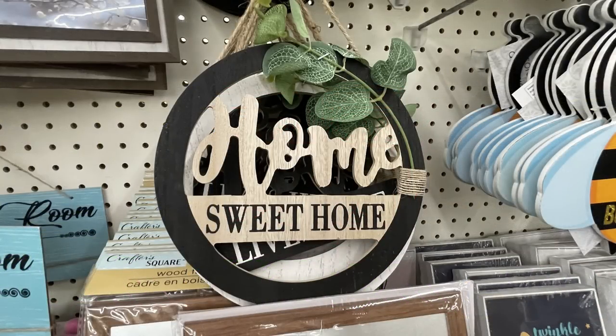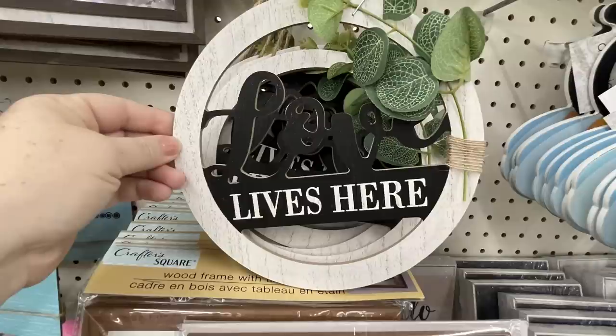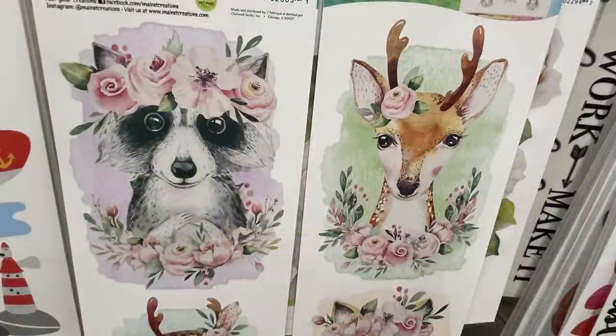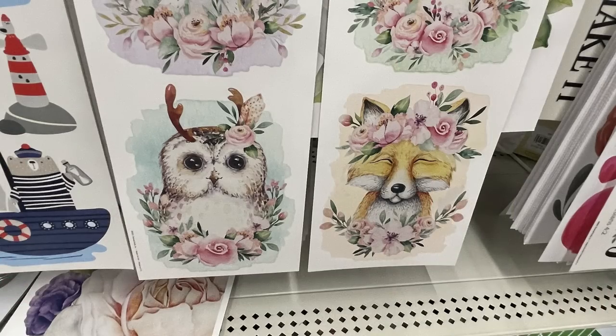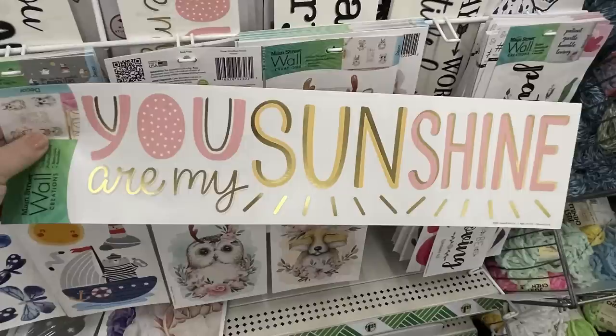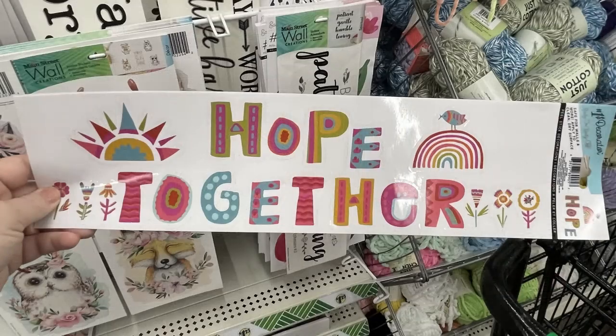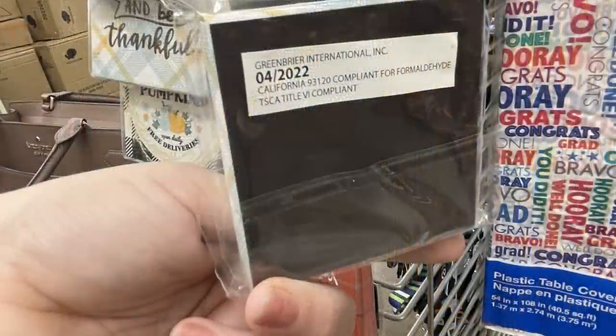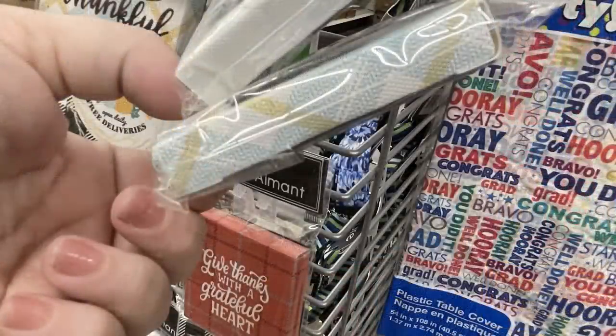Over in home decor, they have the red, white, and blue mason jar lanterns restocked. The 'Home Sweet Home' sign in black is restocked, and the 'Love Lives Here' in white is also restocked — these were out a few months ago. They had some new wall creation stickers with animals — I love these little raccoon and deer with floral pieces. It shows them paired with another wall creation sticker that says 'You Are My Sunshine.' They also have a 'Hope Together' sticker and some new framed magnets.